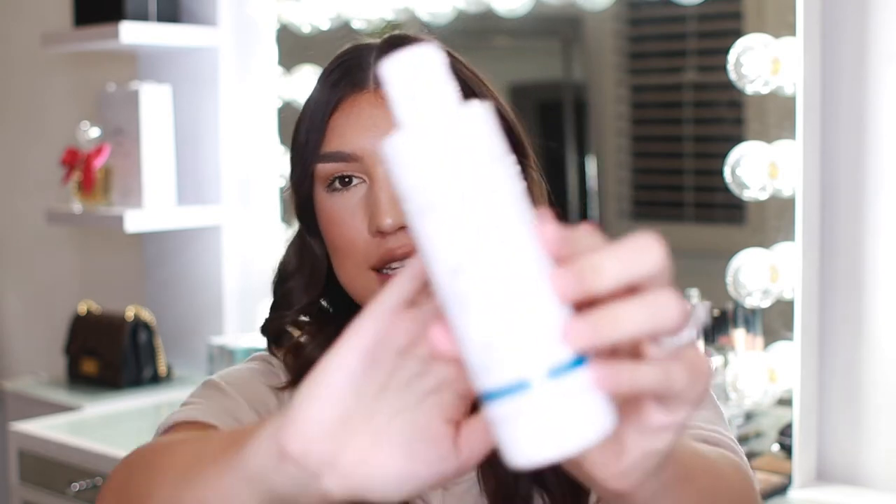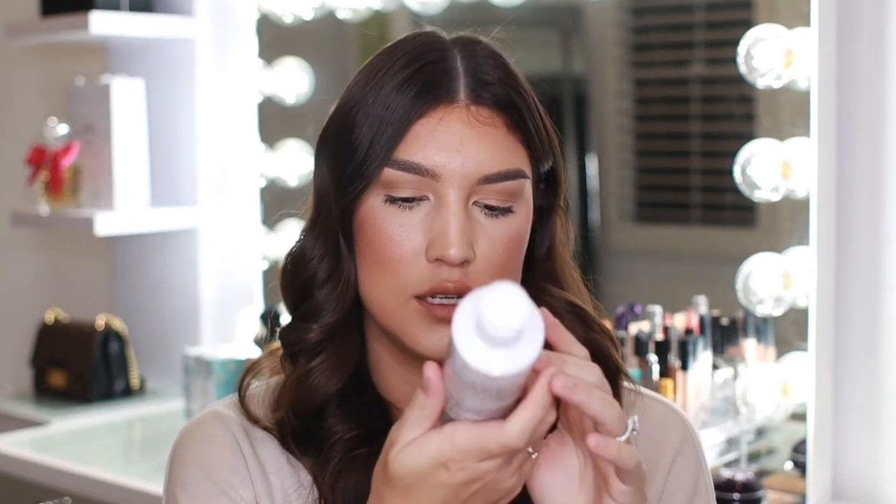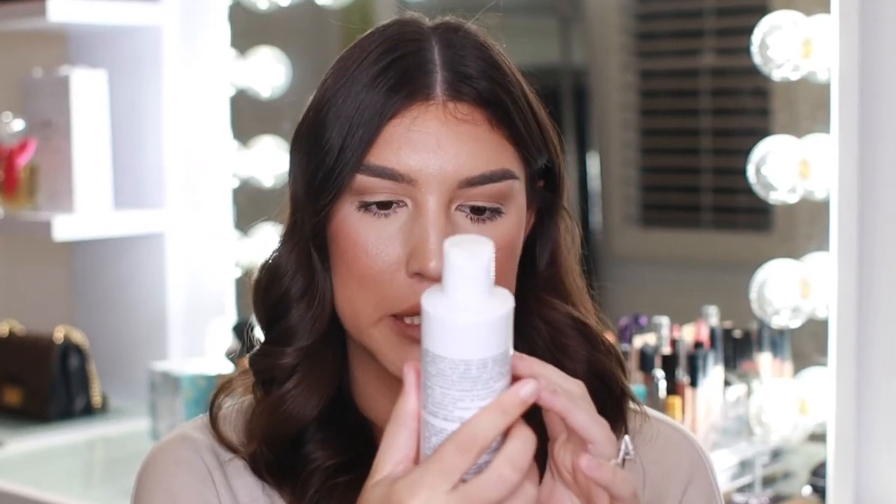Moving on to the second product, which is actually my favorite of the two. This is a detangling gel with sea minerals. It comes in a very generously sized bottle — this is a very standard bottle size that Christophe Robin uses for a lot of their products. I couldn't find the fluid ounces anywhere, not even on their website, but I would estimate this is around eight ounces, maybe a little less.